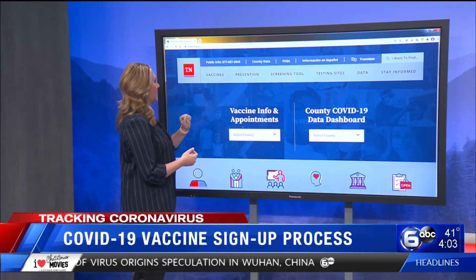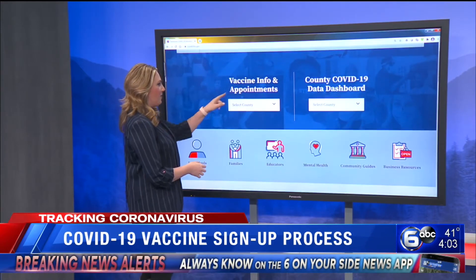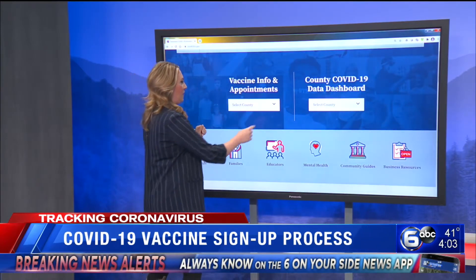This is covid19.tn.gov — this is the Tennessee COVID-19 website. All you have to do is go to vaccine info and appointments. It's on the very first page there.